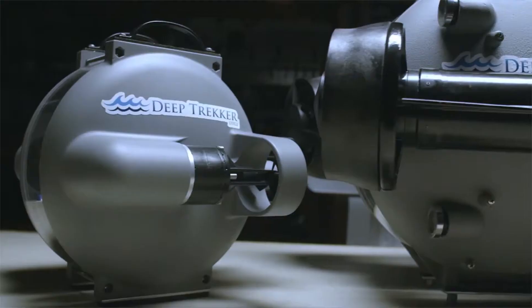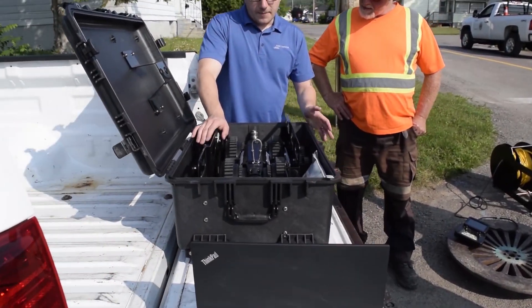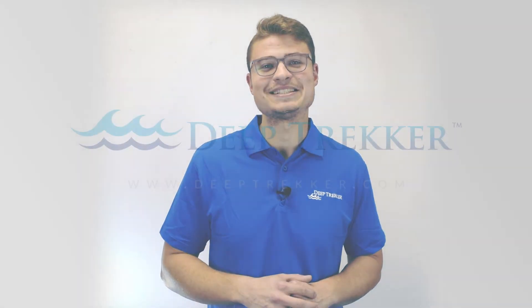Deep Trekker's submersible vehicles offer a variety of ways to inspect pipes. Specifically, the DT340 is a portable and cost-effective way for cities and contractors to implement an inspection program and have a proactive approach to sinkholes and prevent these disasters from occurring. For more information, visit us at our website www.deeptrekker.com.